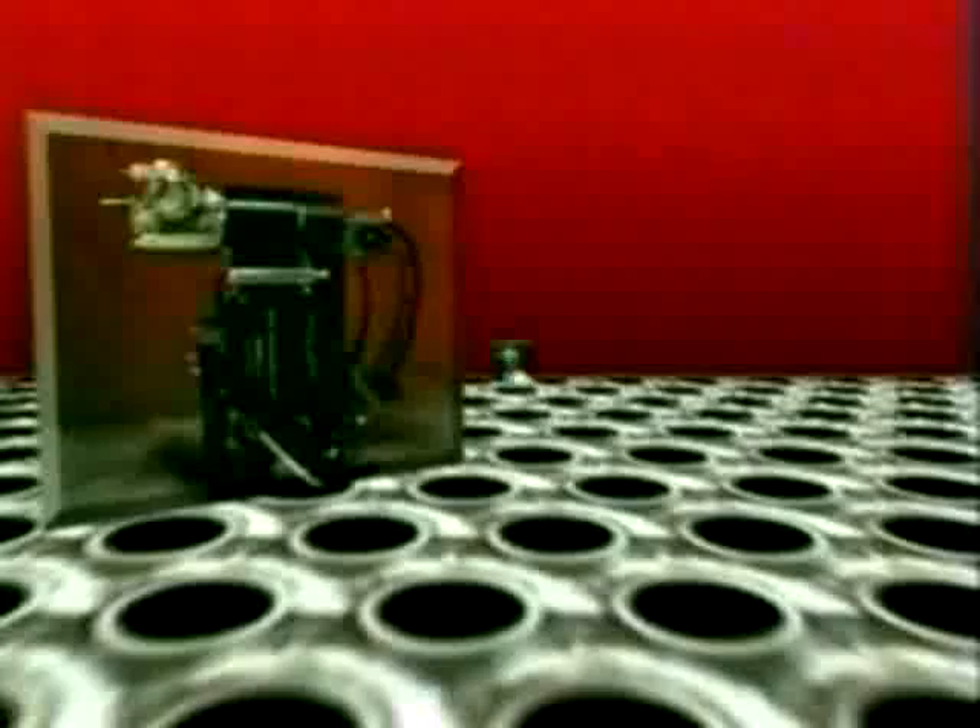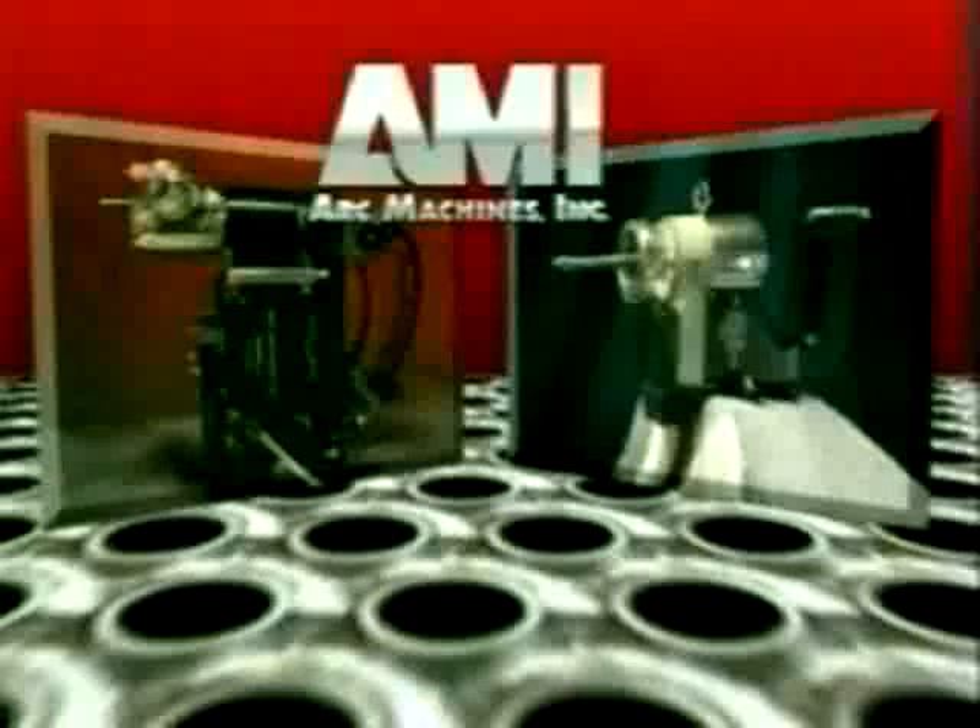Heat exchangers and other tube sheet based structures typically require hundreds and often thousands of identical welds. By automating these repetitive operations, ArcMachine's tube sheet welding systems can achieve consistently higher weld quality, while also reducing the time and expense of production.